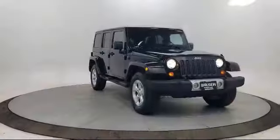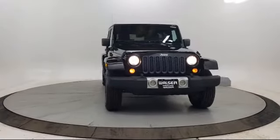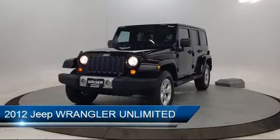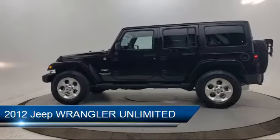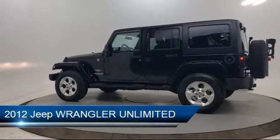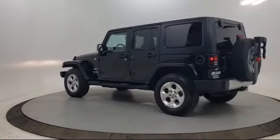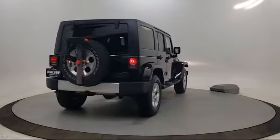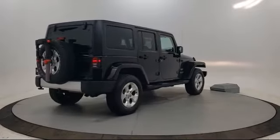Walzer Automotive Group presents another great vehicle from our inventory. It comes equipped with privacy glass, heated front seats, running board package, MP3 player, four wheel drive, power outside mirrors, leather wrapped steering wheel, keyless entry, steering wheel controls, stability control, and much more.